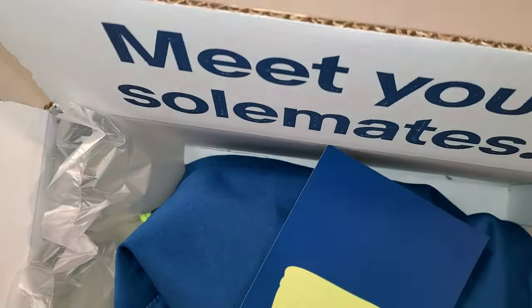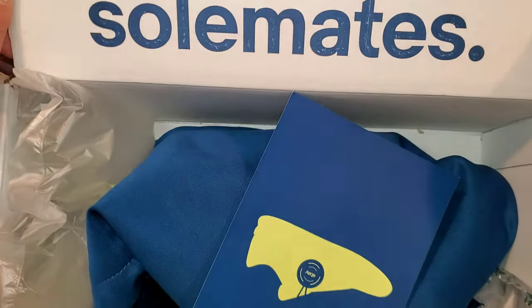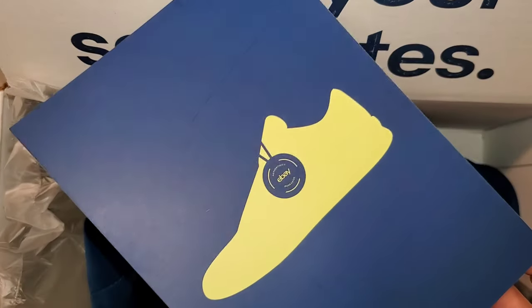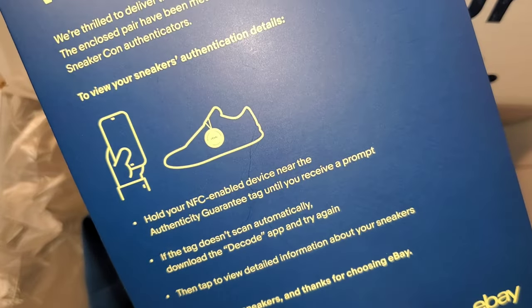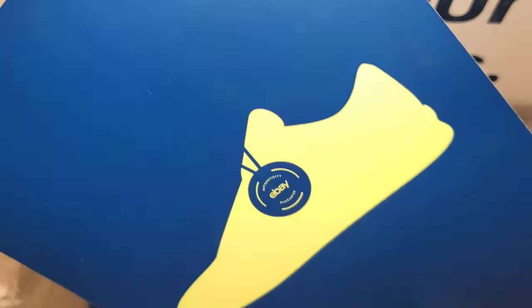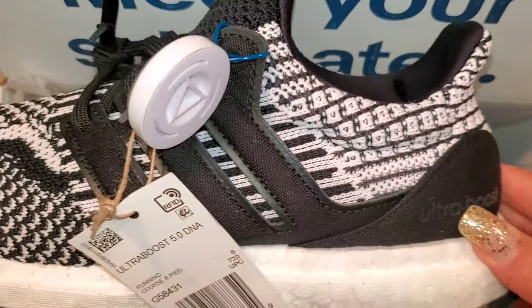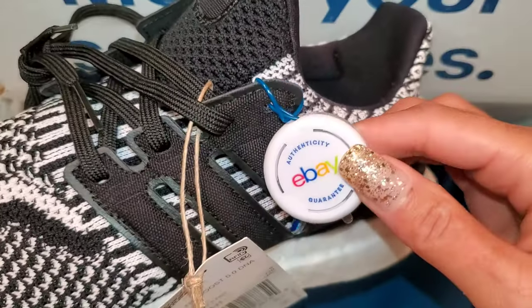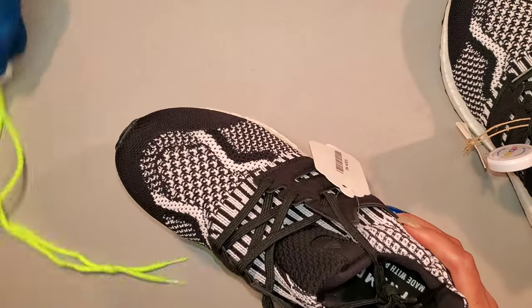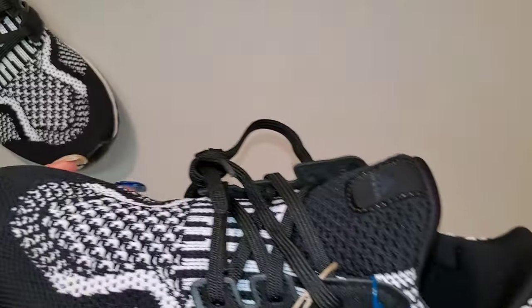Shout out to eBay because eBay is BAE for Jordans, Nikes, Ultra Boosts, any number of things. I picked up the Adidas Ultra Boost DNA 5.0 from eBay and I actually only paid $90. Originally listed for $100, that's why they went through the authentication process. The eBay tag is attached and here we have it — one comfortable pair of shoes.